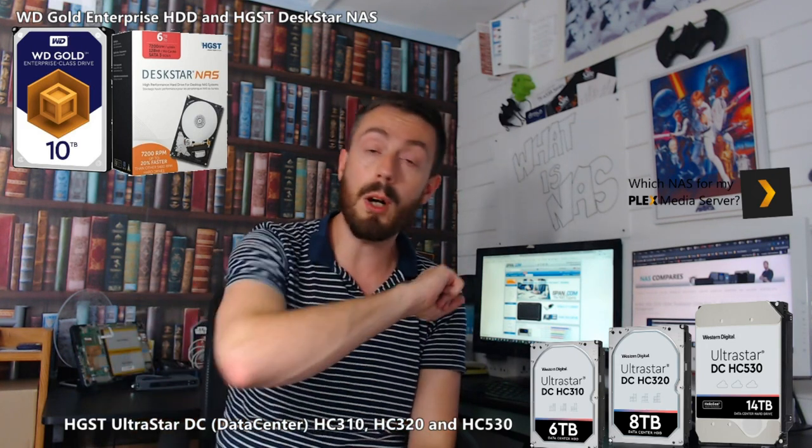If you are interested in getting hold of the right drive to match your WD Gold series, or you're looking for the alternative HGST DC UltraStar drive against the WD Gold, go into the description. There's a link there to an article on NAS Compares where we tell you the exact HGST model to match against the WD Gold, making the process so much easier. Thank you so much for watching. Don't forget to subscribe to learn more about NAS, and remember all of the new hardware is coming out in the autumn. Cheerio, and I'll see you later.